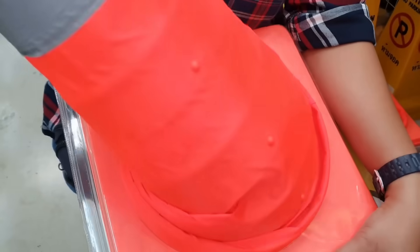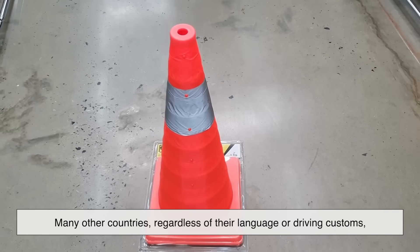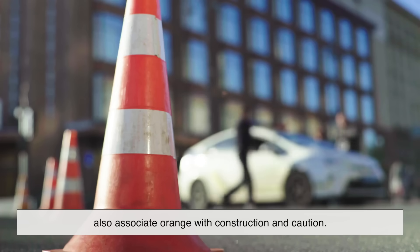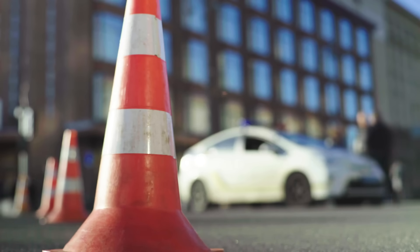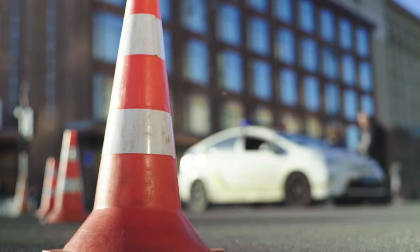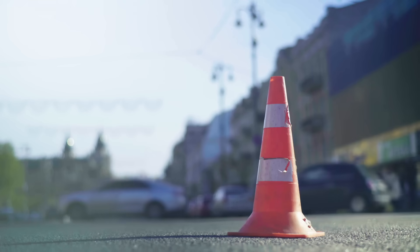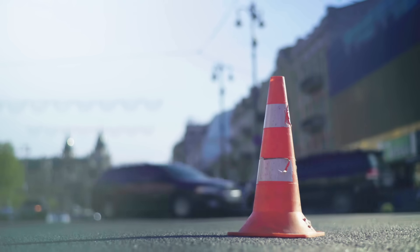What's interesting is that this isn't just a North American thing. Many other countries, regardless of their language or driving customs, also associate orange with construction and caution — it's almost become a universal color code. Even in countries that drive on the opposite side of the road or have different road sign shapes, the orange cone stands as a shared visual language, one that transcends borders. That kind of unspoken understanding is incredibly powerful, especially in situations where reaction time matters.